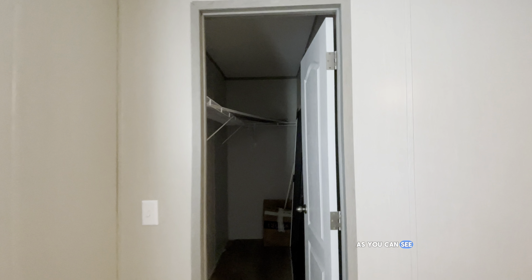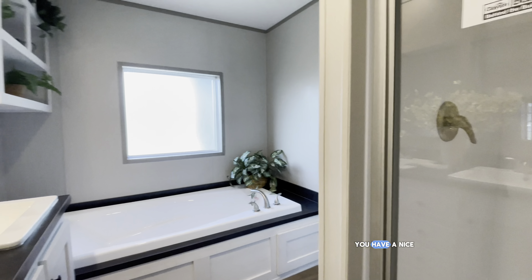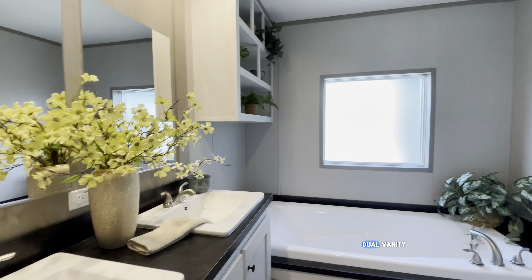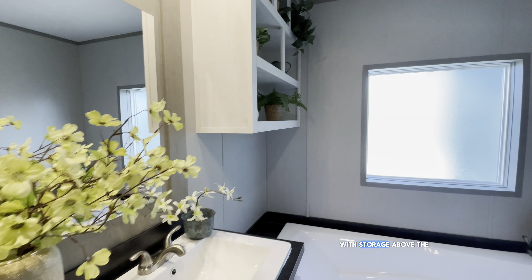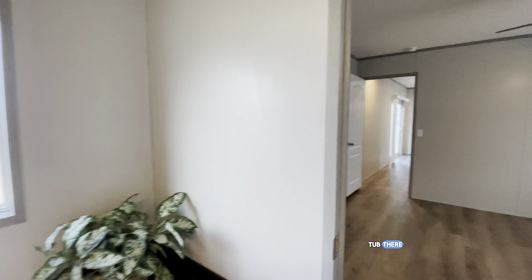The closet is also large, as you can see right here. You have a nice shower in this model, dual vanity, and a beautiful garden tub with storage above the tub. There are options to just do the shower if that's something you'd prefer.